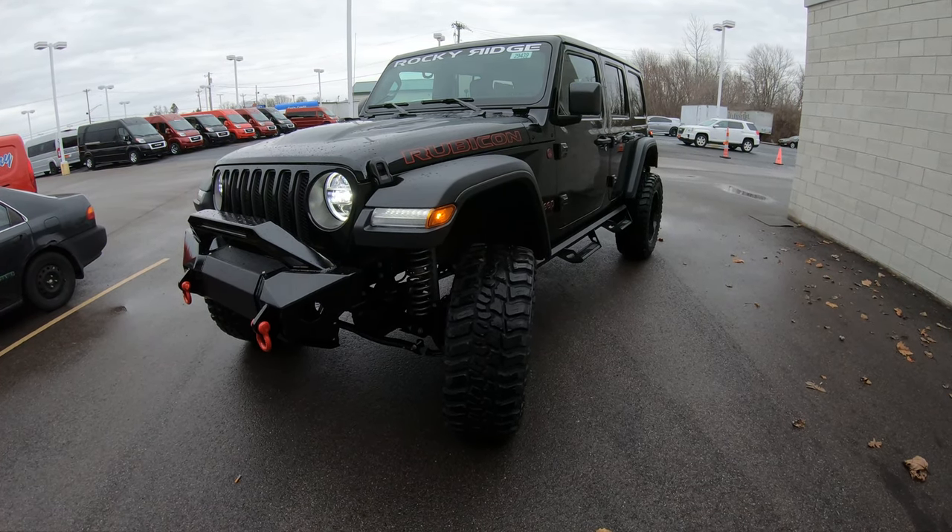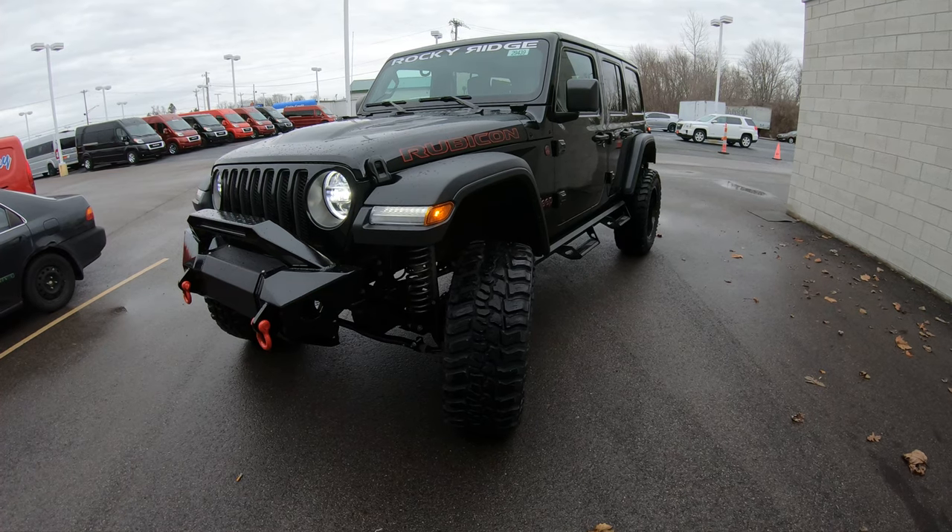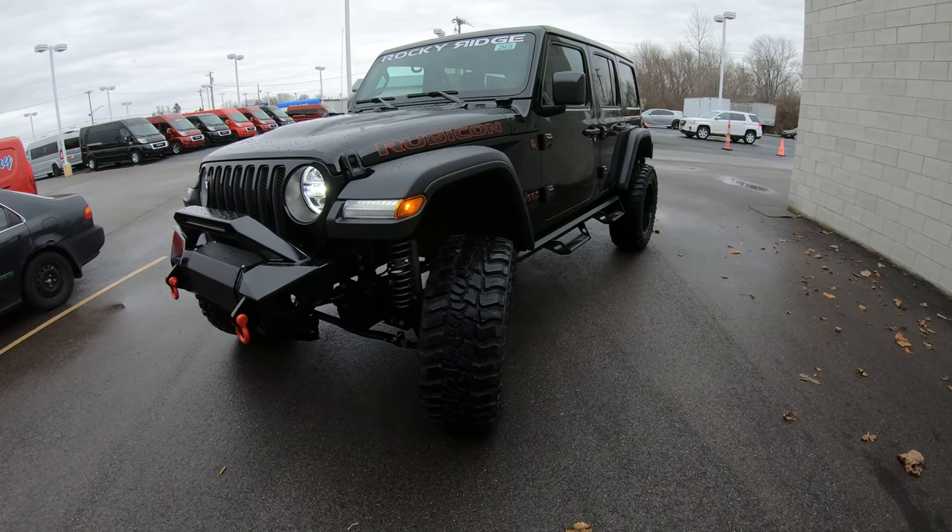Hello and welcome to Sherry Chrysler Dodge Jeep and Ram. We have over 350 new and pre-owned vehicles in stock ready for your immediate delivery.